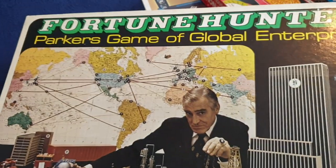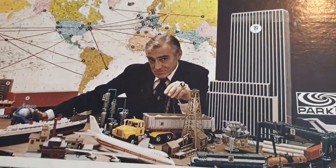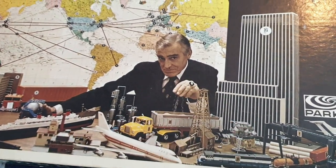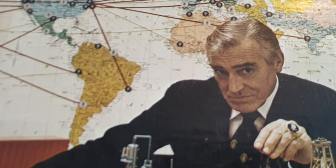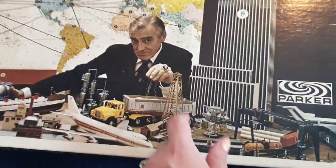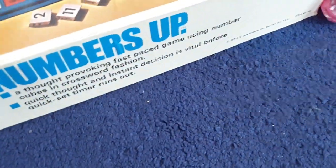I've also got this one here, which is called Fortune Hunter — the Parker's Game of Global Enterprise. You can be a millionaire and buy lots of bits and pieces with your cash. It looks a bit creepy on the box, but I do remember this game from many, many years ago. I never had it, but I remember it.